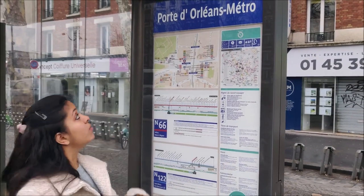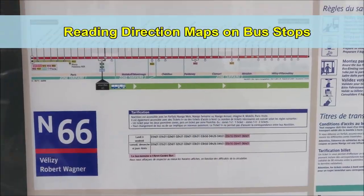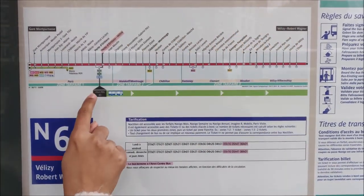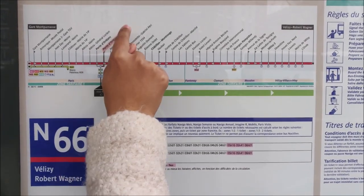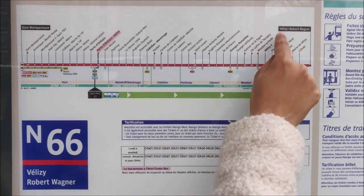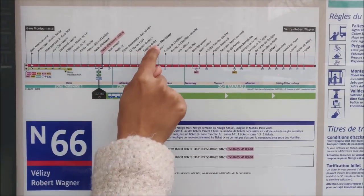Here I am at the bus stop 'Porte d'Orléans Métro.' Just like trams, we have maps at all the bus stops. Every bus line has two directions — in this case, 'Gare Montparnasse' and 'Bièvres.' It's important to look at the direction. It says 'Vous êtes ici' — you are here — at Porte d'Orléans. I have to go to 'Château-Mohouj,' so the bus goes in this direction. If I take the opposite direction, that is Gare Montparnasse, it will take me the wrong way.